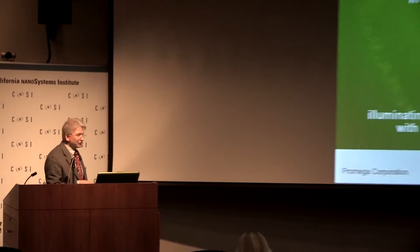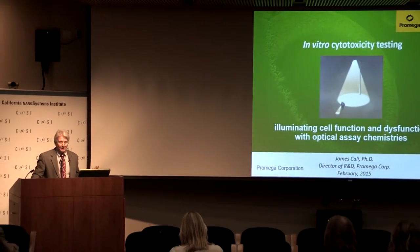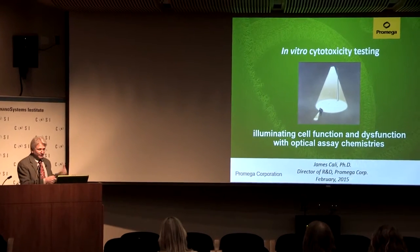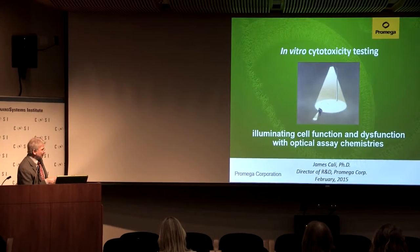Heather never introduced herself. This is Heather Bartz, my colleague from ProMega. Thank you for the nice introduction. So I'm going to talk today about in vitro cytotoxicity testing. I'm a director at ProMega, so I'm going to give you kind of a ProMega perspective. I'm going to try to really avoid giving you a big long infomercial here.